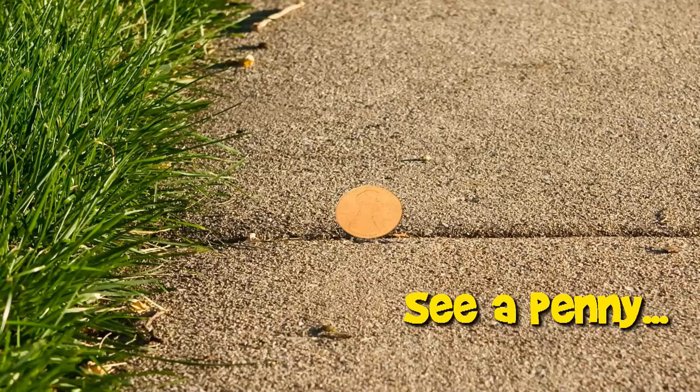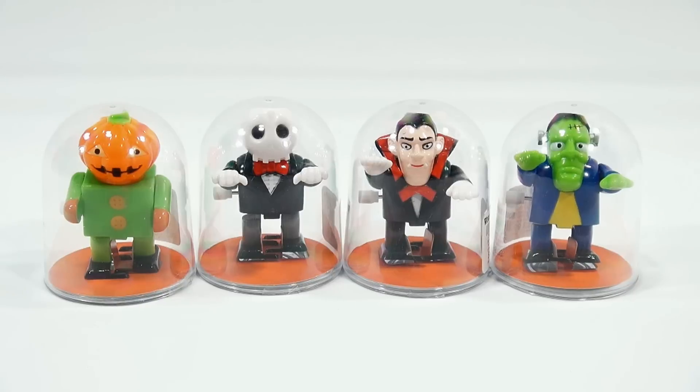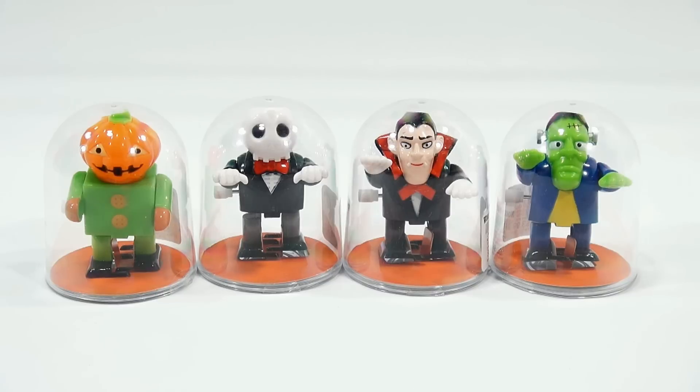You are now watching a Lucky Penny Shop product feature. Hey, it's Lucky Penny Shop and it's time for a wind-up toy for our Halloween series.